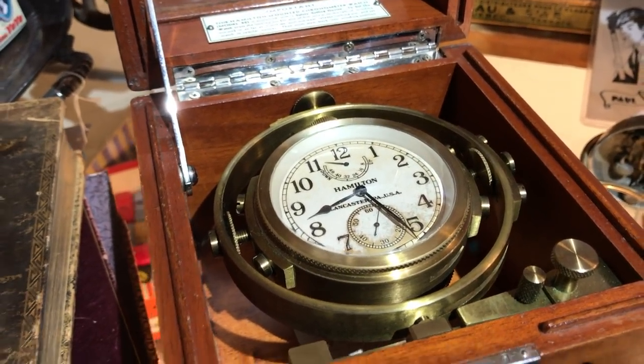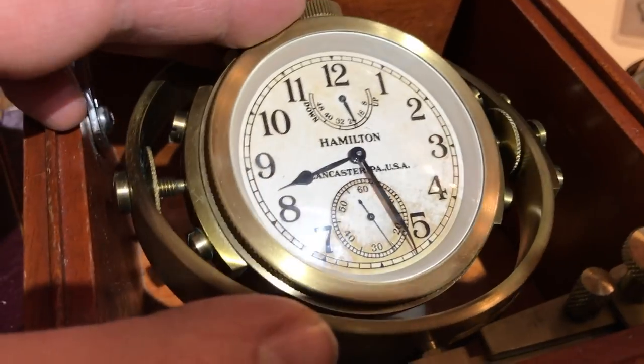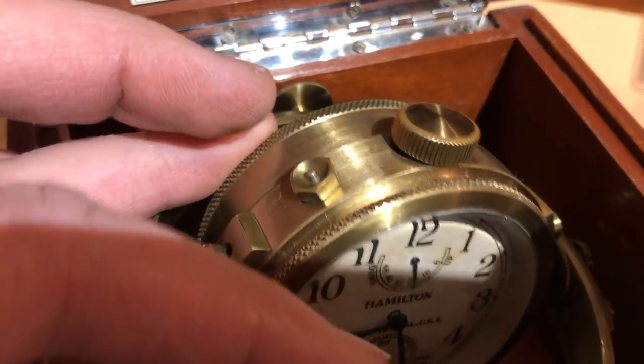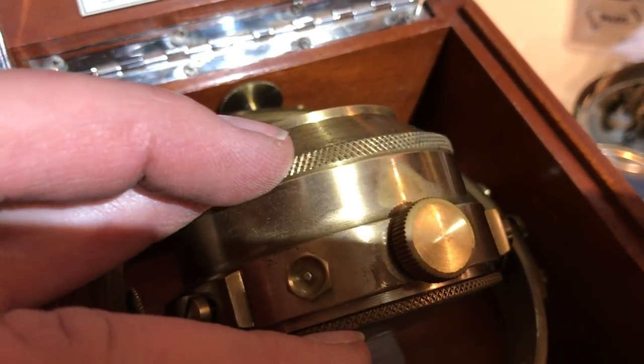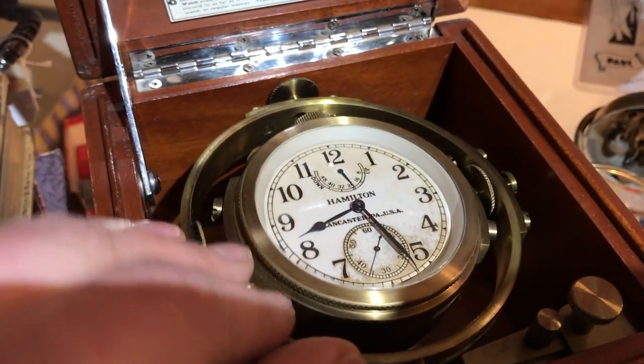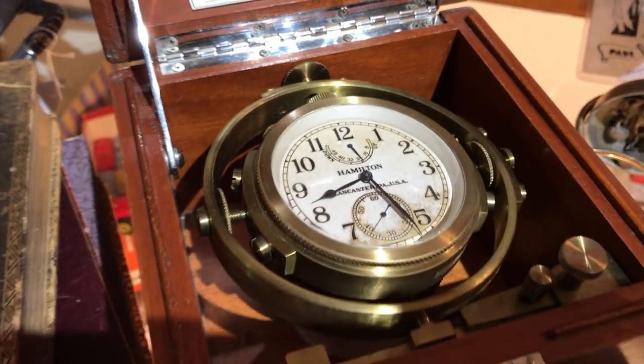I'm going to check and make sure it works. And yes, if you can see the second hand moving there, this clock is in working condition. They're meant to actually work laying flat. Look at the thickness of this thing — this is a serious timepiece. So, so cool.